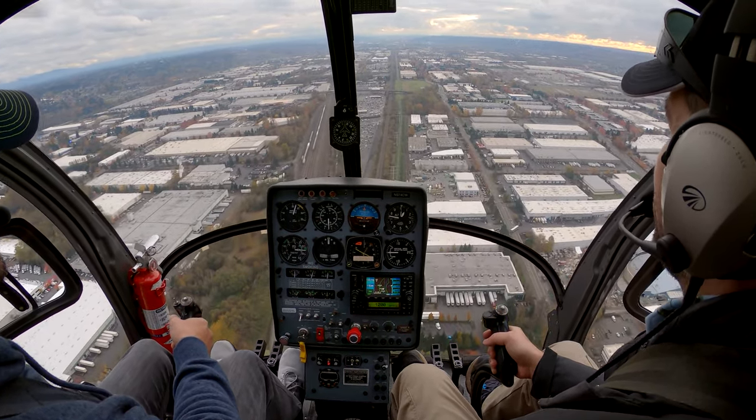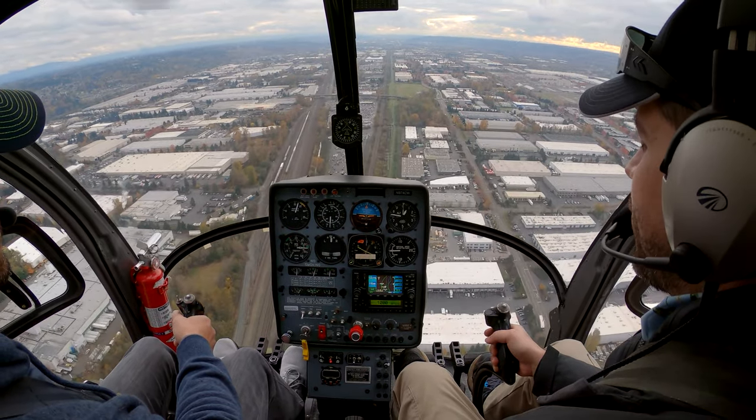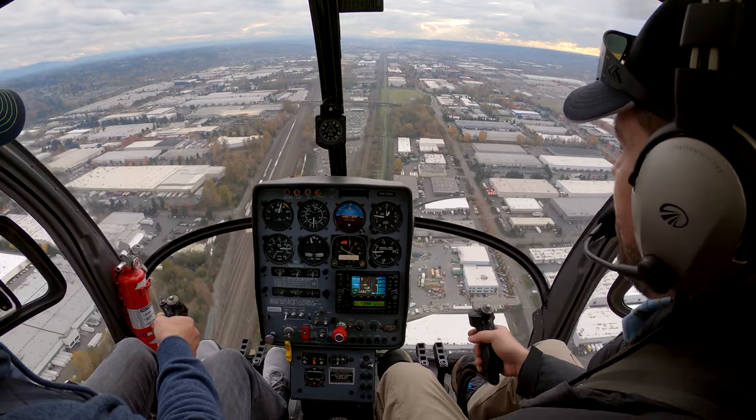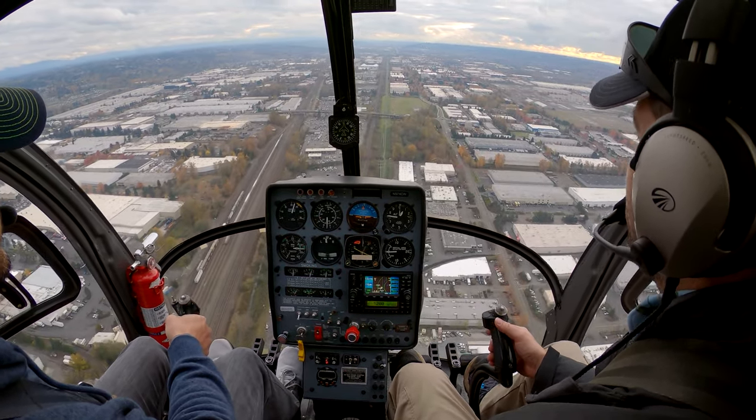I have a piece of bug guts on the windshield that I'm just using as my reference. Just keep that spot at the same place. So I'm going to give you just the cyclic — I'm going to let go of it, and I'll be right there behind you. Just work on keeping that spot in the same place on the horizon.